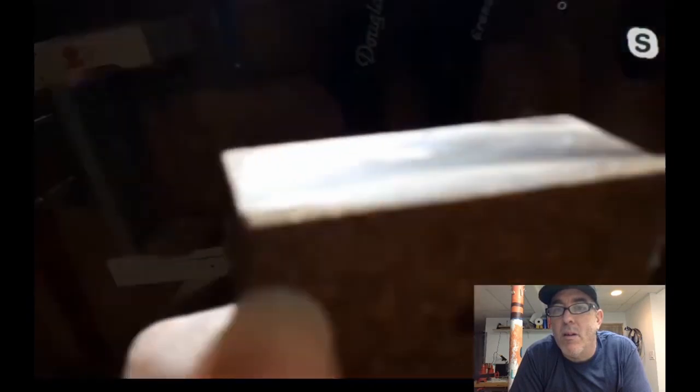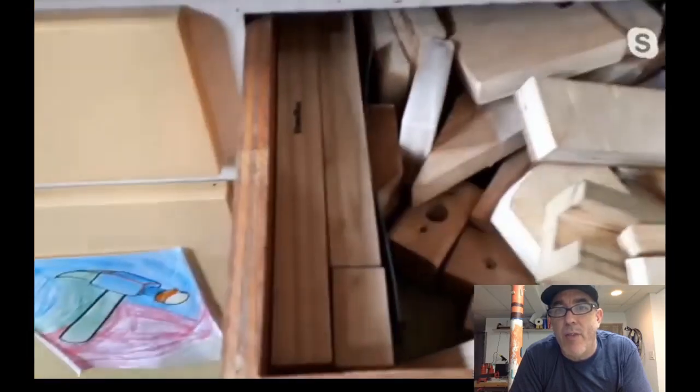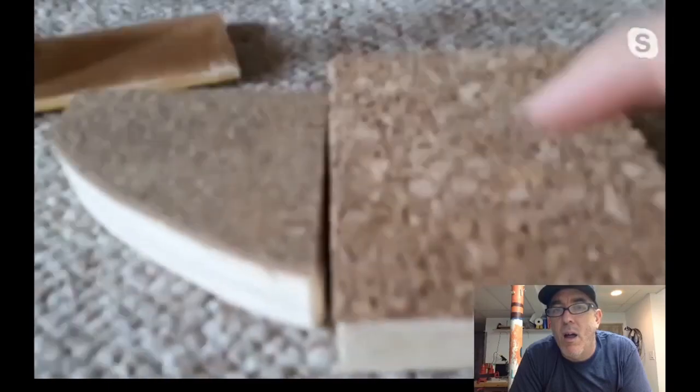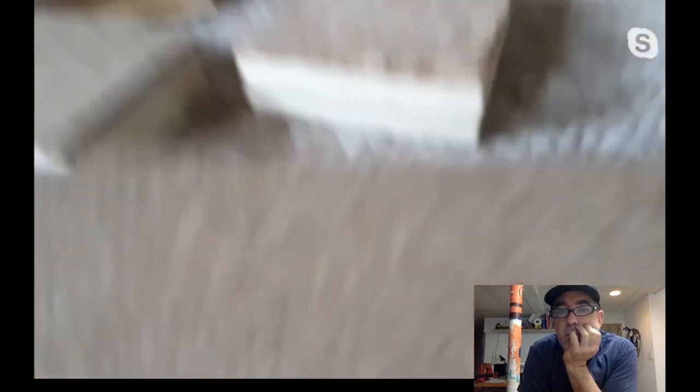Grace has cork in her clamps and hasn't had problems, but Ian mentioned Dan has had issues with cork doing damage to finishes — not all cork is the same. Ian discovered rubberized cork that comes in big sheets and really likes making clamps out of it, though he doesn't know how it does with all finishes.